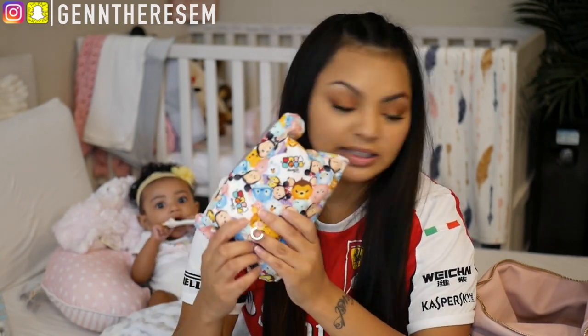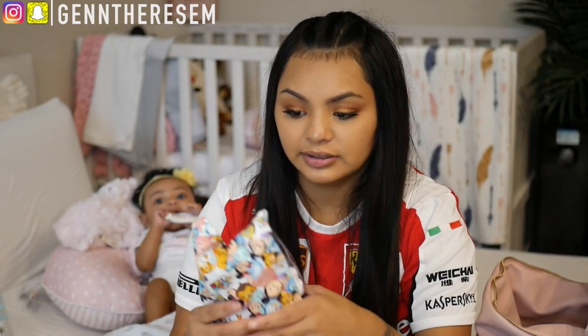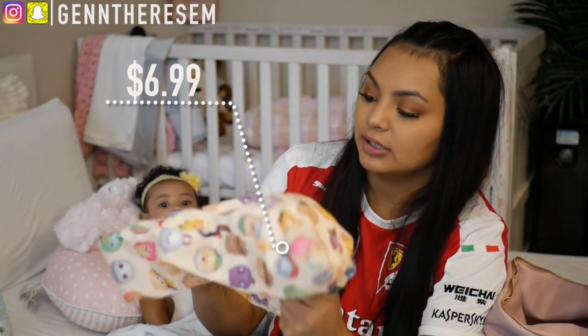The medicine pouch has saline drops, gas relief drops, gripe water, baby sanitizer, and baby Tylenol with a syringe in the back. I got this off Etsy — it's Disney Tsum Tsum themed. I like that it's clear in the front so you can actually take this to the airport without having to take anything out of your bag because they can see right through it.